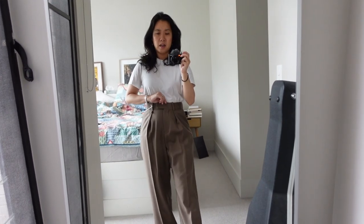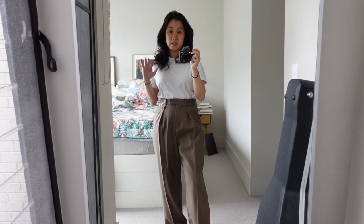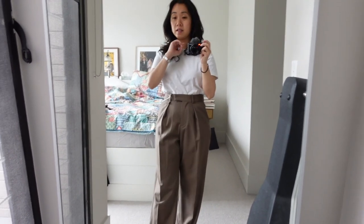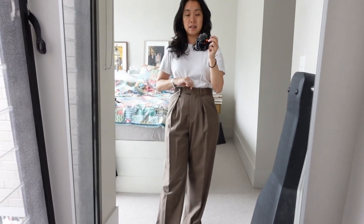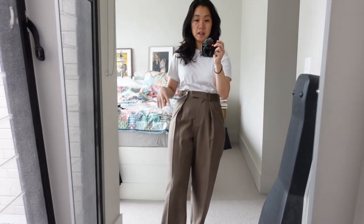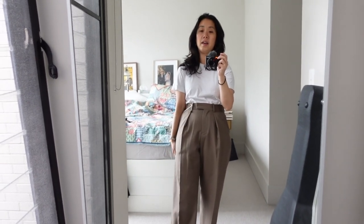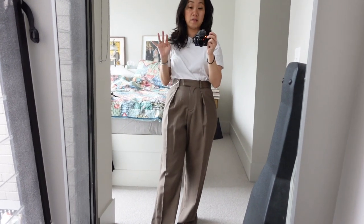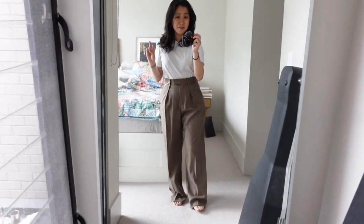I don't think we're off to the greatest start here. The good things: size 36 is the right size around my waist, the color is nice, and the fabric is very good quality. But the fit is all types of wrong on my body shape, which is a bit of a shame.